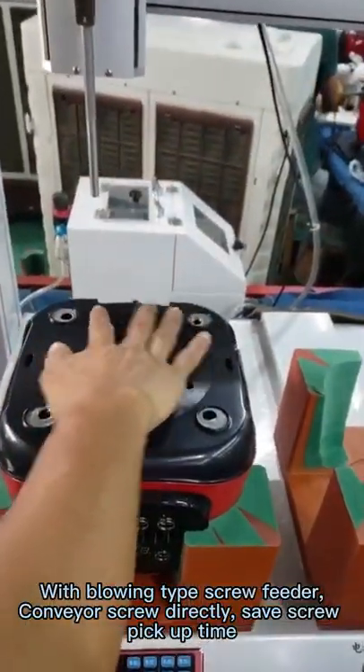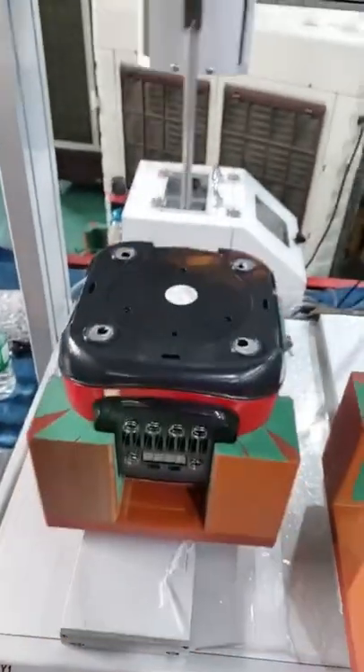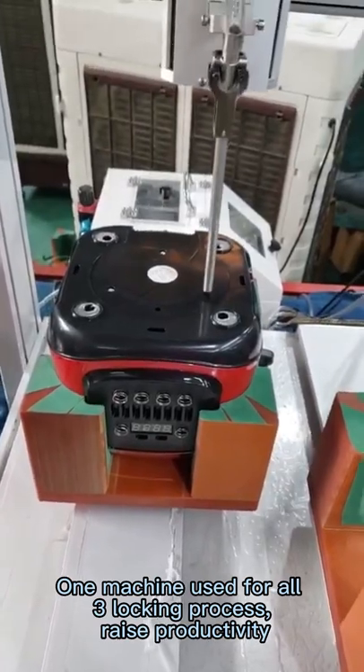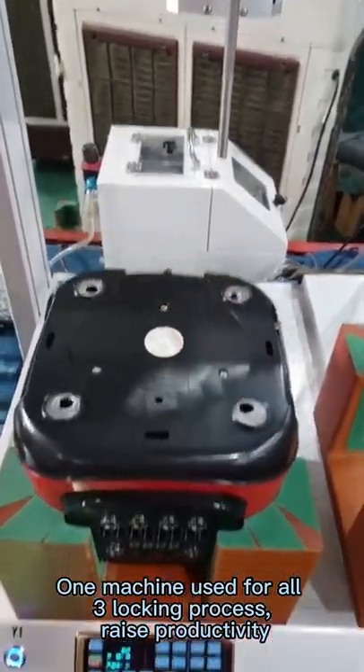With blowing type screw feeder, the conveyor screwdriver actually saves screw pick-up time. One machine used for all locking processes, raising productivity.